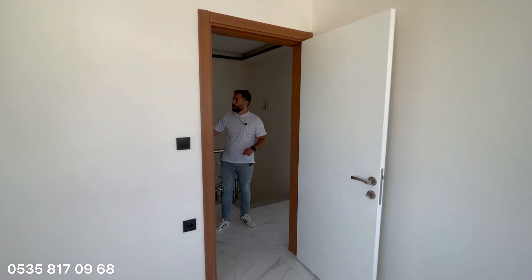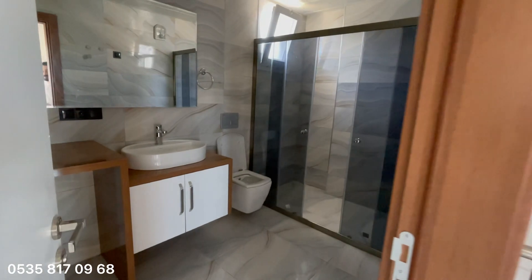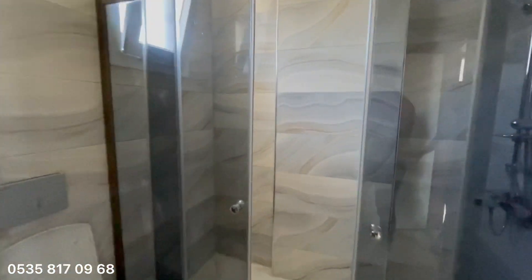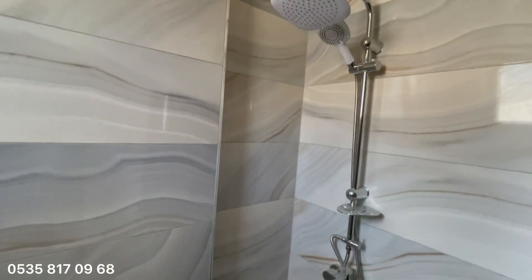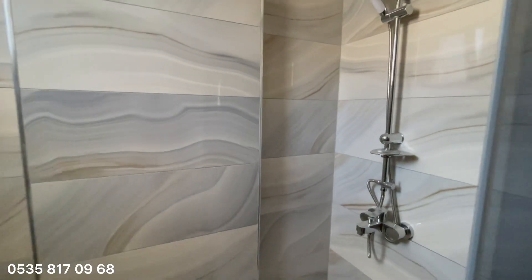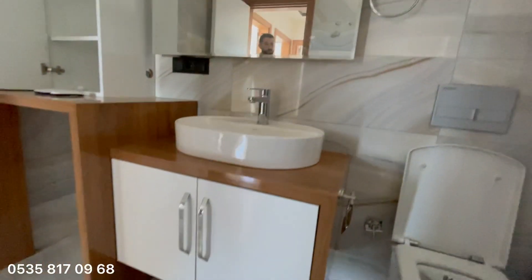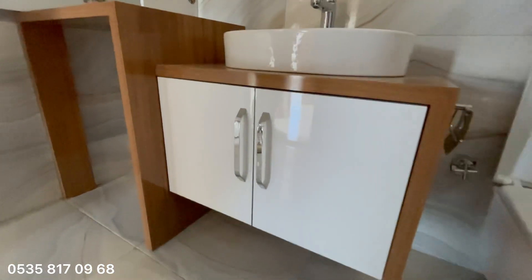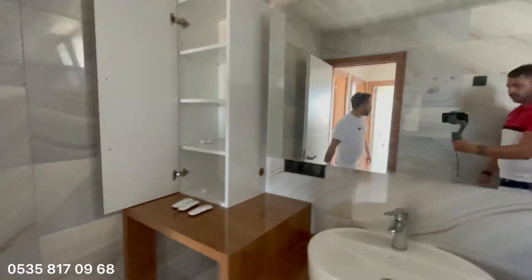Son olarak geniş bir banyo ve lavabomuz var. Burası biraz karanlık çıkacak çünkü ışığı yakamadık. Gayet güzel, kullanışlı bir banyo. Seramik seçimi mükemmel olmuş; bu seramikler evi daha da güzel gösteriyor. Burada çamaşır makinesi için de yer yapılmış.